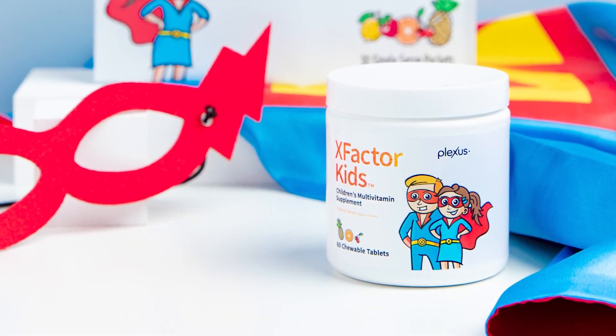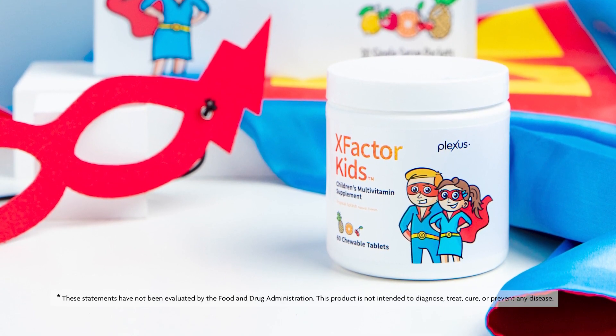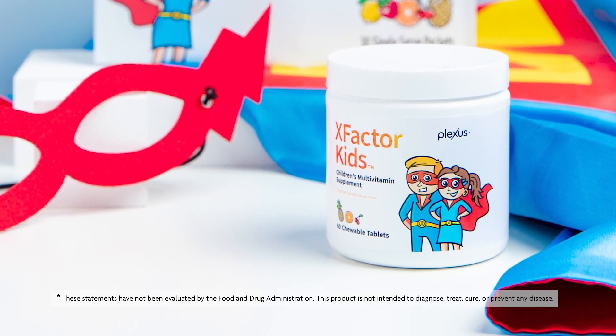One of the ways that Plexus demonstrates it's cutting-edge and staying current is that the new version, although very similar to the product you already know and love, now has adjusted nutrients per the updated FDA 2020 regulations. Beyond that, the updated X Factor Kids now also includes an additional probiotic strain for a total of four probiotic strains to support immunity and help with digestive health.